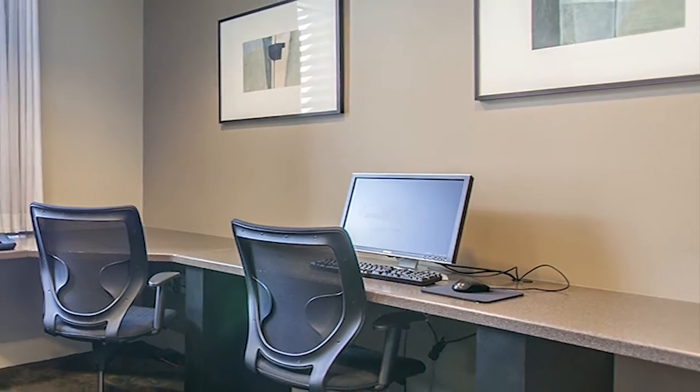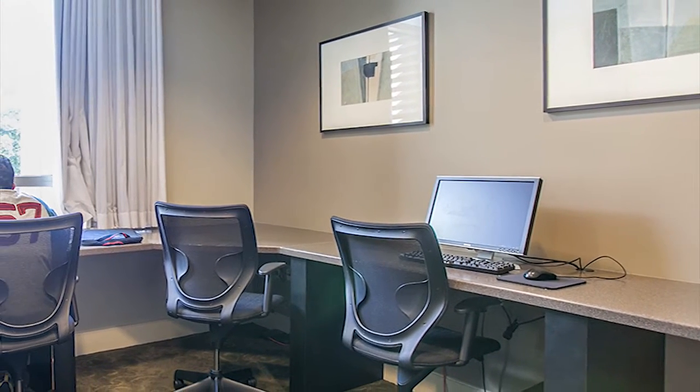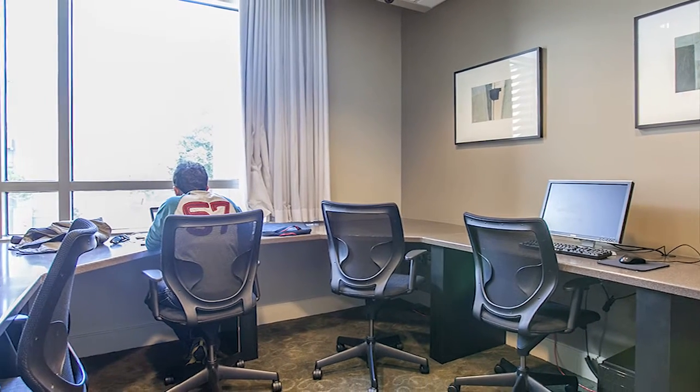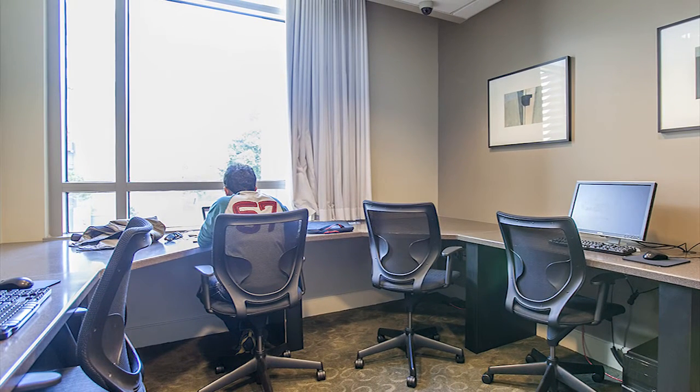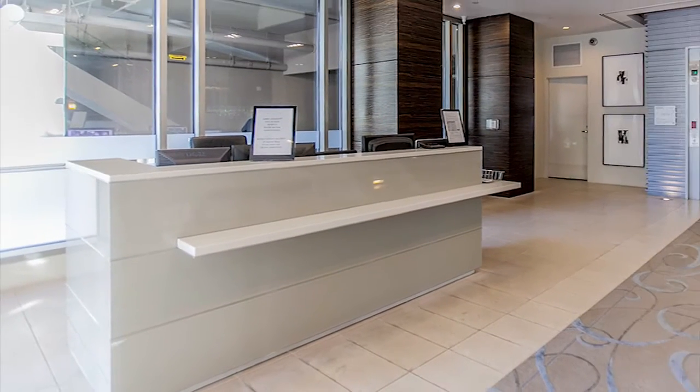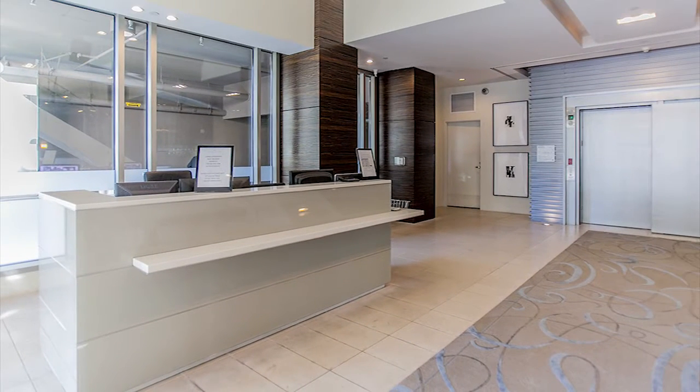The sixth amenity is the computer room area with two computers. You can also connect your laptop here, and it has a full-service copy machine, scanner, and fax. The seventh and final amenity is the full-service concierge, in addition to 24-hour security in the building.